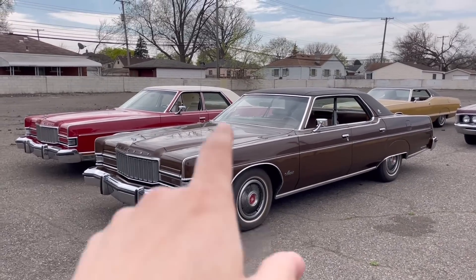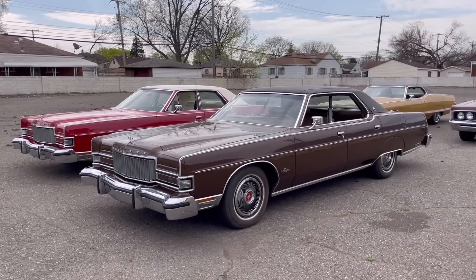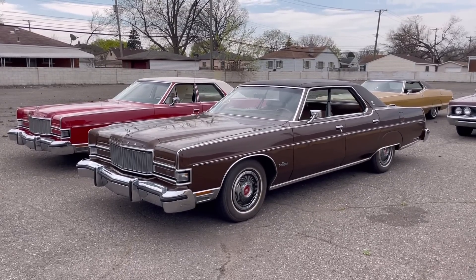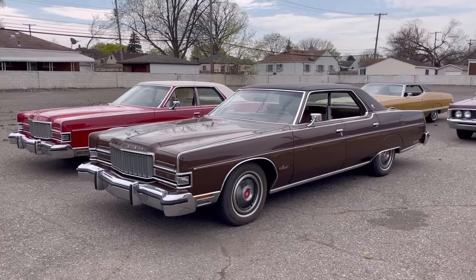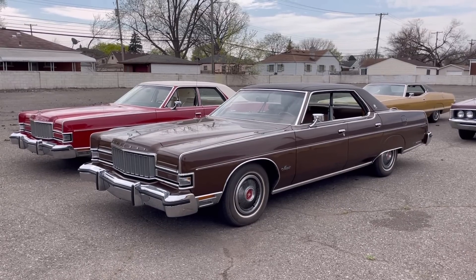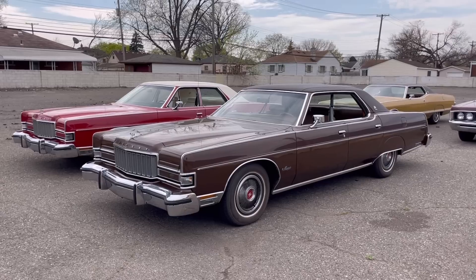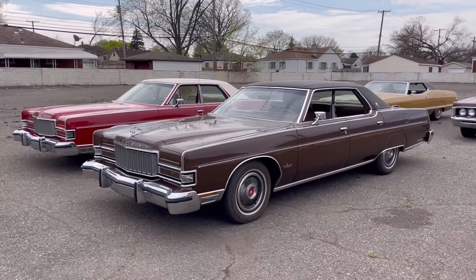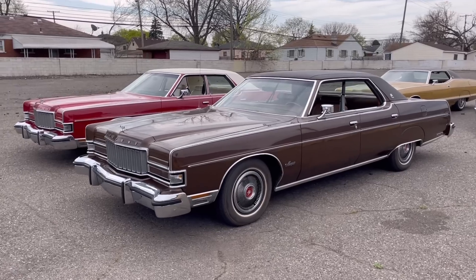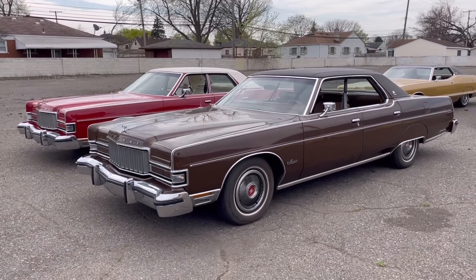Here you can see the brown one has no pillar in the middle of the glass between the front and rear glass, whereas the red one has a pillar. This is something that stopped — at least for Fords — in 1974, which was the last year for any hardtops. A number of other automakers continued for a few more years, like Chrysler with their New Yorker Brougham, which continued with true hardtop styling through the 1978 model year.